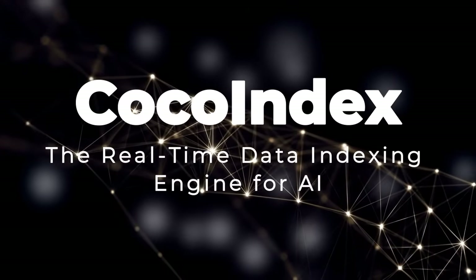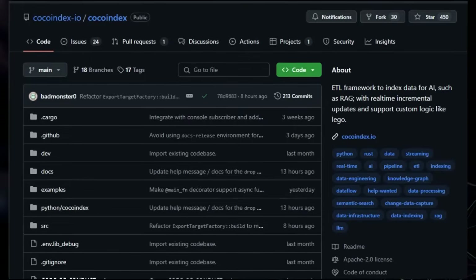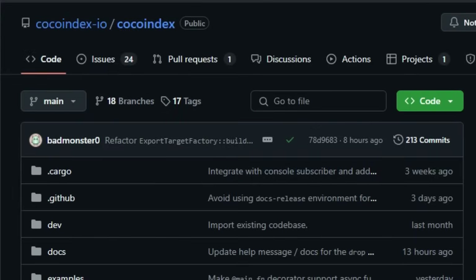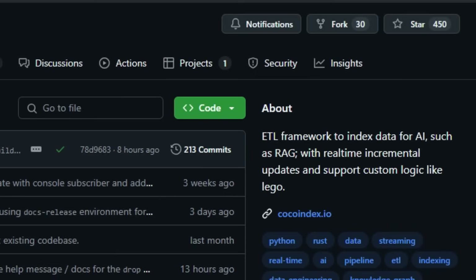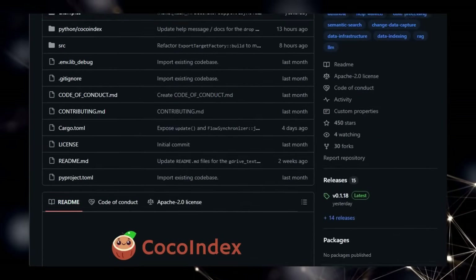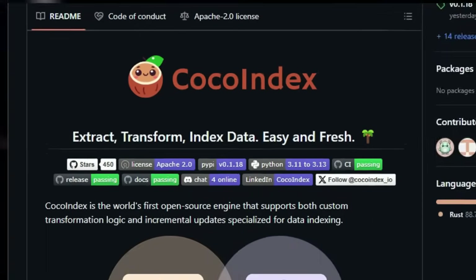Project number 2: Coco Index, the real-time data indexing engine for AI. We're exploring Coco Index, a fascinating open-source project that's redefining how we handle data for AI applications, particularly in areas like retrieval augmented generation, or RAG. What truly sets Coco Index apart is its foundation as the world's first open-source engine explicitly designed for both custom data transformation and incremental updates, making data indexing easy and, most importantly, always fresh.